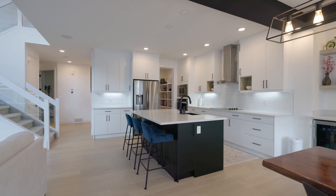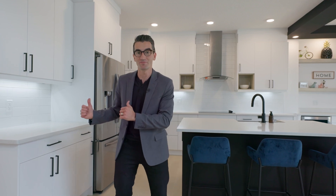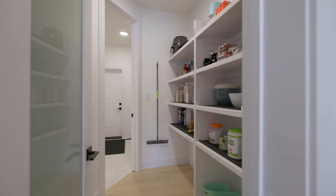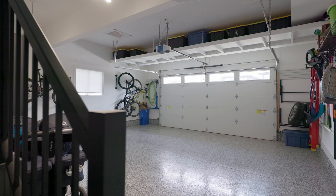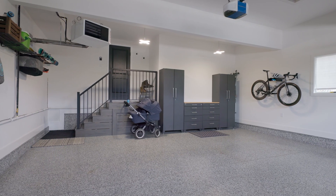If you want to entertain, this home has got everything you need. This kitchen with your big island and farmhouse-style sink is open to your living room and dining room that have soaring ceilings, and you've got a walk-through pantry. So when you come in from the garage with those groceries, it's easy to just go right into your kitchen and put everything away. And your garage — heated, epoxy floors — the perfect spot to just get away from everything. Your own fan cave, perhaps, and a great spot to store everything in those cold winter months.